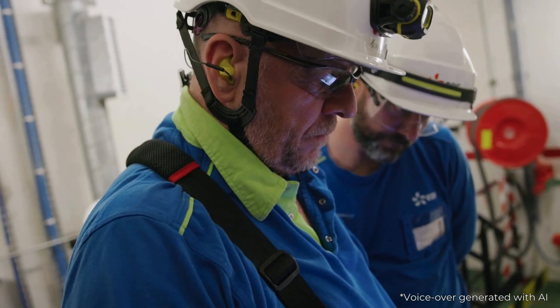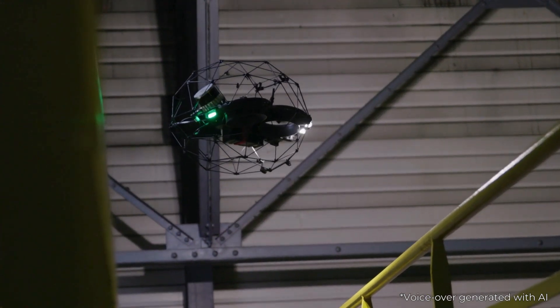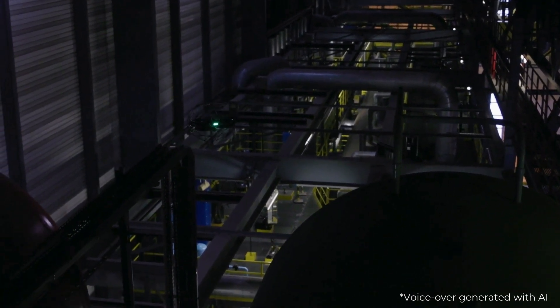My aim today is to acquire this type of machine, even if it means sharing it with other sites. I'm also working with the Center Competences drone, which brings together all of EDF's drone expertise. I also work with other sites, so anything that's possible at Catanome is possible at Tricastin, Belleville and Saint Laurent.